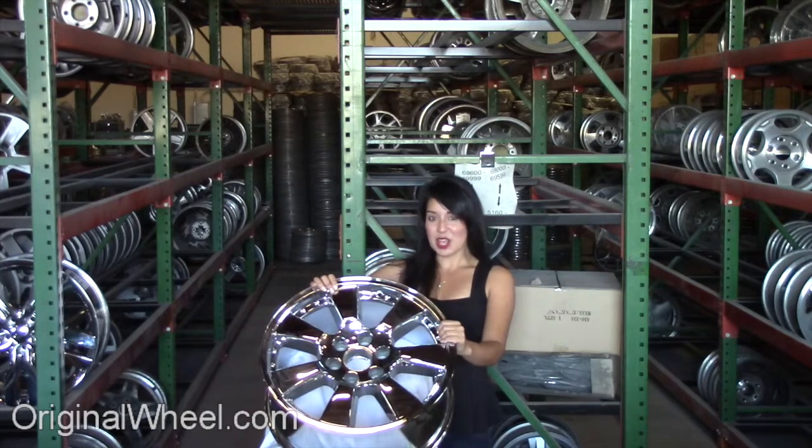Our mission is to help people locate the factory original wheels that they need in like-new condition. If you have any questions or need help finding a GMC Envoy wheel, call us toll-free.